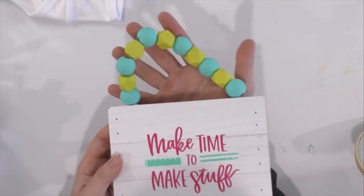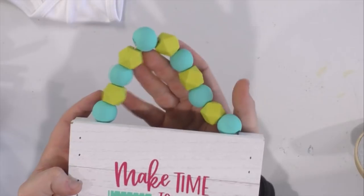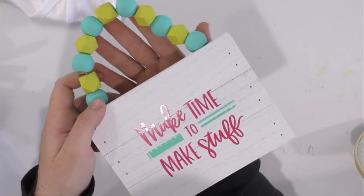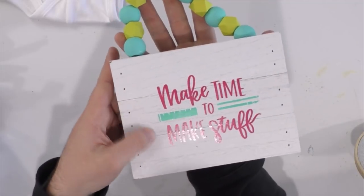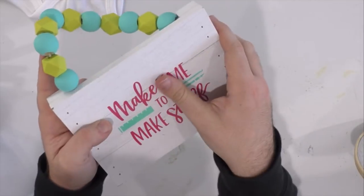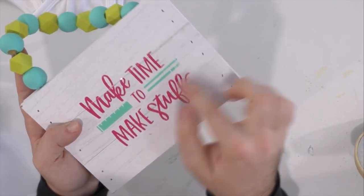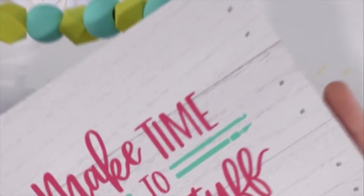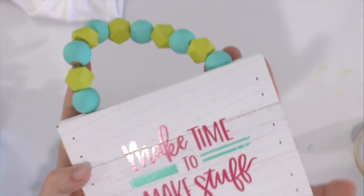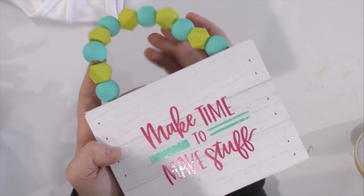This next project features wooden beads you can paint whatever color you like with acrylic paint — it really takes this project up a notch or two and looks really modern. This right here is a chalk couture base, which is super flat, flush, and high quality. We're just putting regular vinyl right on top that says 'make time to make stuff' — so fun. This features a weeding tool design and these are again new cut files.